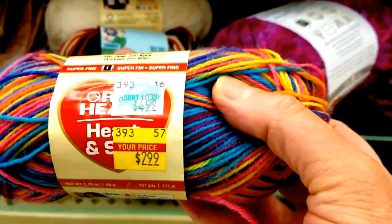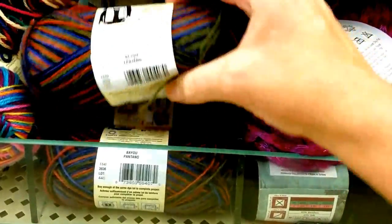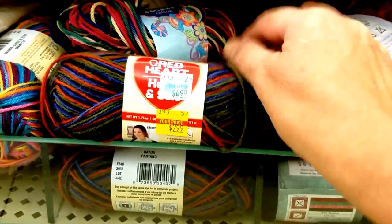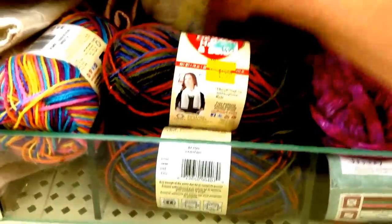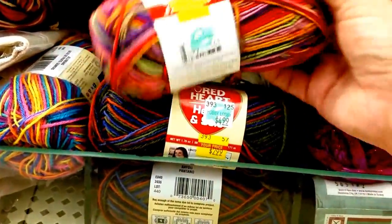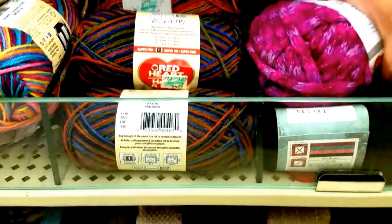That's really really pretty. That's pretty too. $2.99. Even though there is enough skeins to actually make something. That one's pretty too. You could make some cute little socks or slippers out of that.